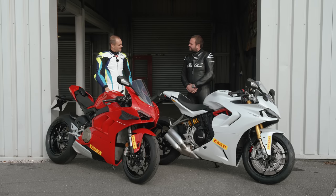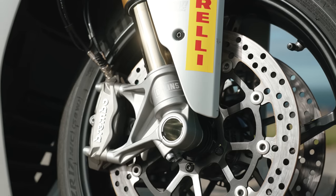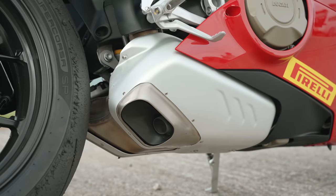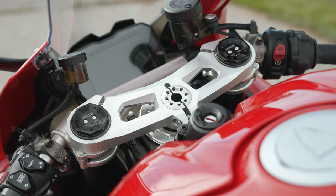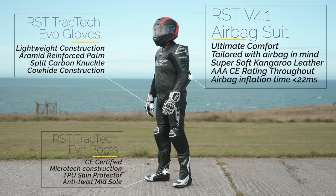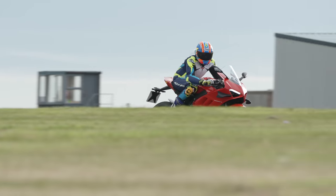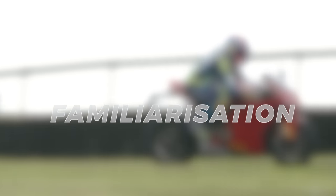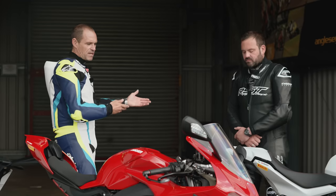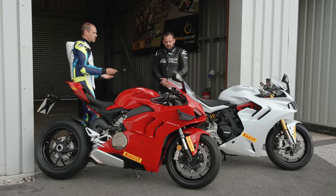With all that covered, let's begin. For the first session, let's get out on track, learn the bike, and learn the circuit. I'm going to lead you out — just follow me around the track maybe four or five bike lengths behind, go where I go, follow my line. Don't worry about gears, don't worry about body position — just ride at your own pace and I'll match it.